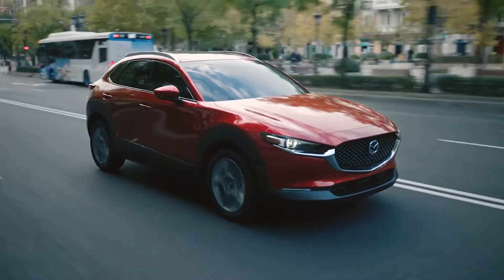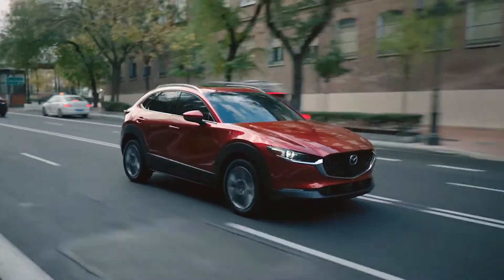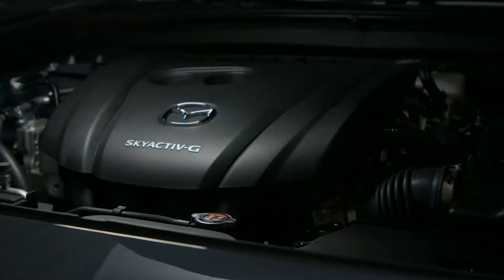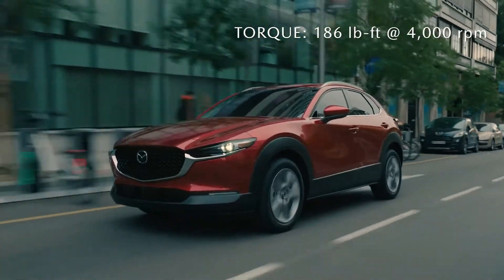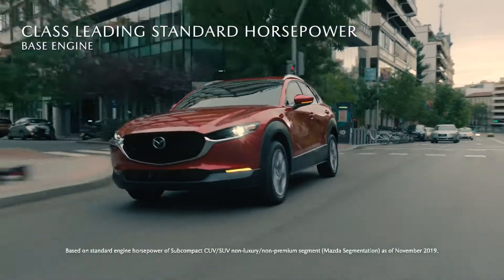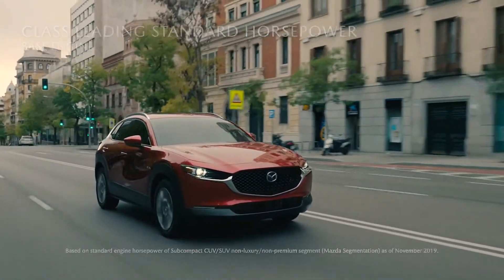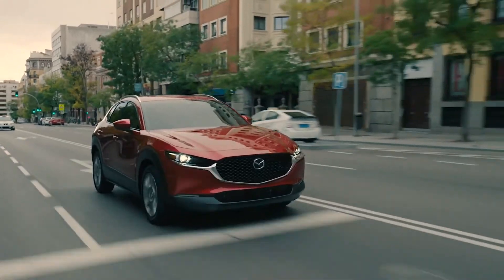Get behind the wheel of the CX-30 and you'll discover nimble, easy-handling performance that will inspire confidence from the moment you shift into drive. The responsive Skyactiv-G engine delivers class-leading standard horsepower with 186 horsepower. The CX-30 is responsive and feels light and maneuverable whether you're accelerating from a stoplight or passing on the highway.